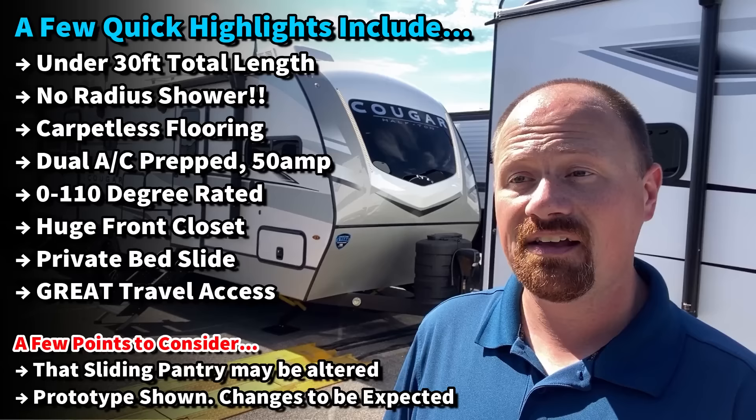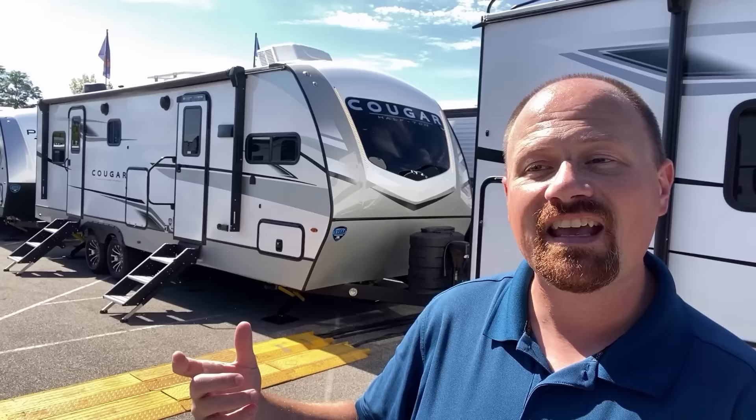I think it's one of the better versions of this floor plan that I've seen, and they certainly are not the first ones to come out with it. Other builders have been making layouts like this for a number of years, but finally getting it down closer to that 30-foot kind of range with all these features — this is a rock star, baby!